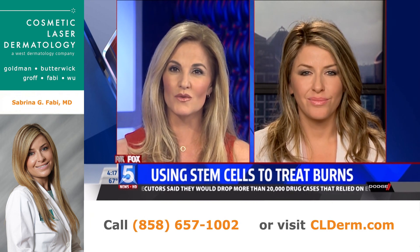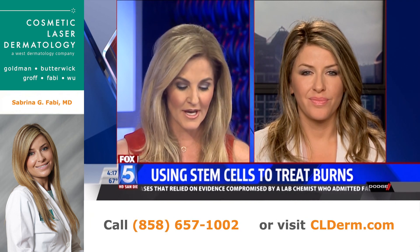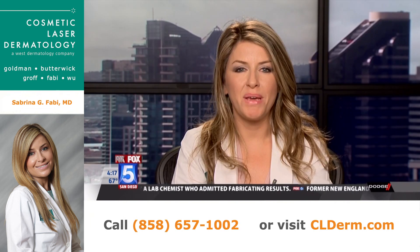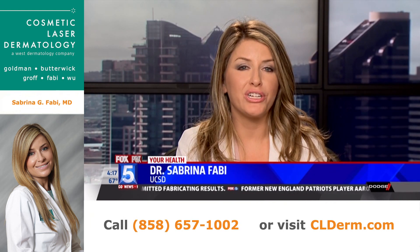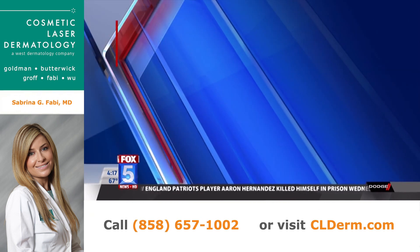Before we get into stem cells and what that actually is, lay out the difference between the most common types of burns. We hear all the time about third degree burns, first and second — what's the difference? A first degree burn is maybe something you get with your curling iron. It's burning that very outermost layer of the skin, which we call the epidermis, or the top layer of the skin.